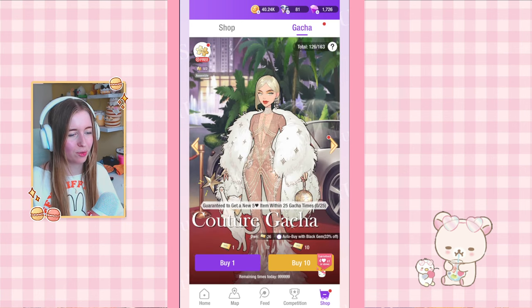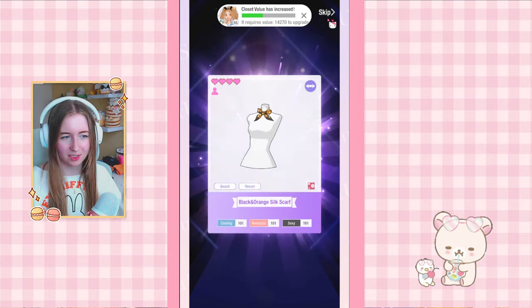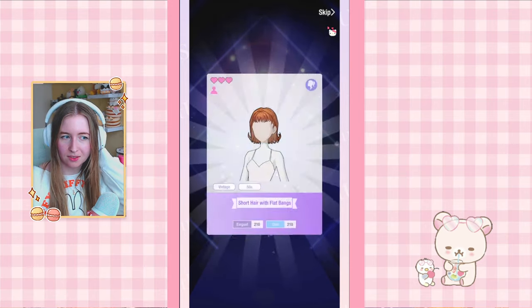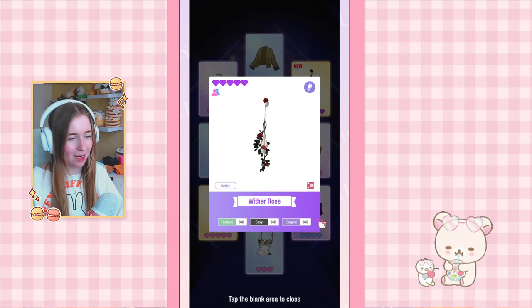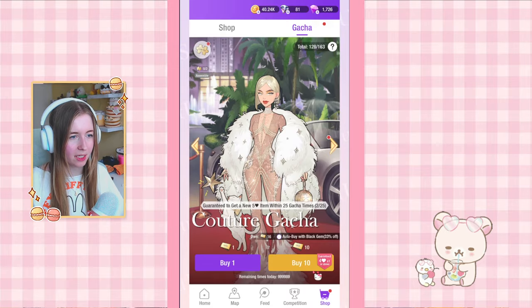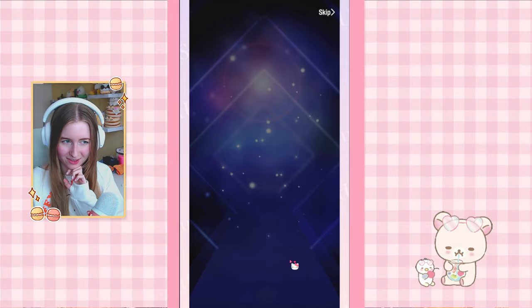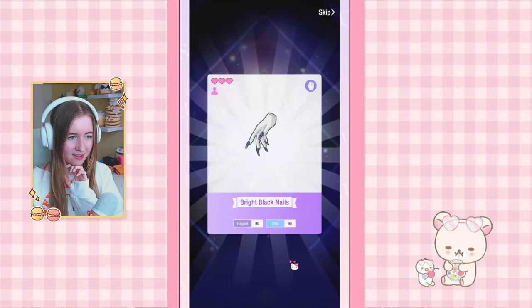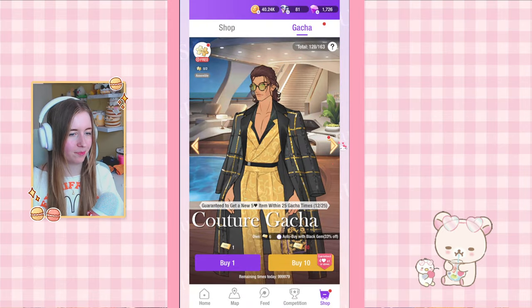Let's start off with two ten-pulls for the couture gacha. Let's see if we can get any new items. Wow, I'm happy — we have a new background piece, so pretty, and we have a new makeup. Now let's go into pool number 20. Duplicate, duplicate, duplicate, duplicate, duplicate — I don't think we're gonna get anything new here. These are all old items. Painful, okay, no problem.